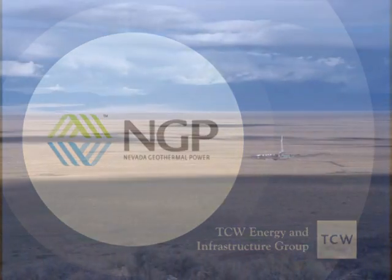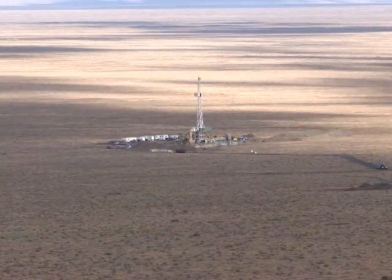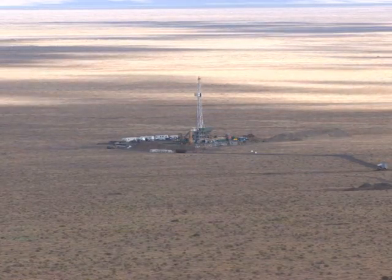Nevada Geothermal is a geothermal energy company that is a developer of alternate energy projects. We have a very strong team of people including the board of directors and the employees at the company, with strong skills in the three key areas of geology, finance and project management.